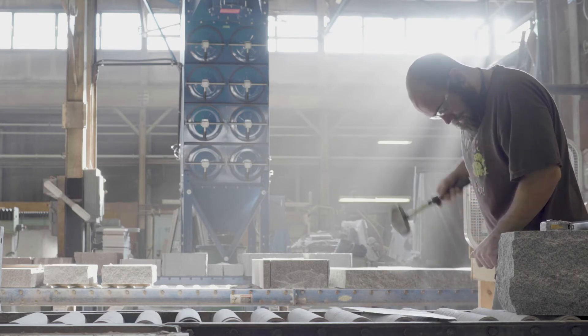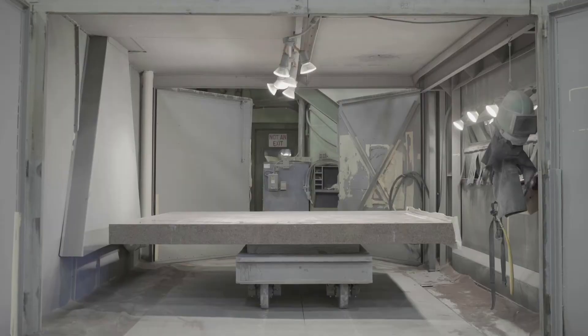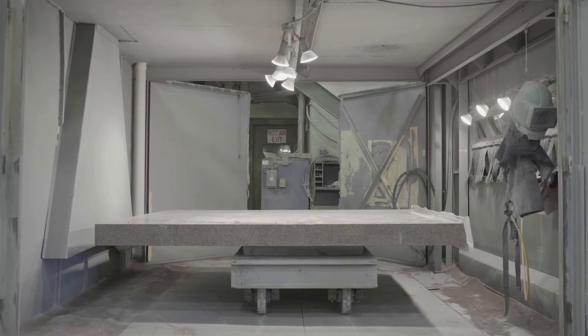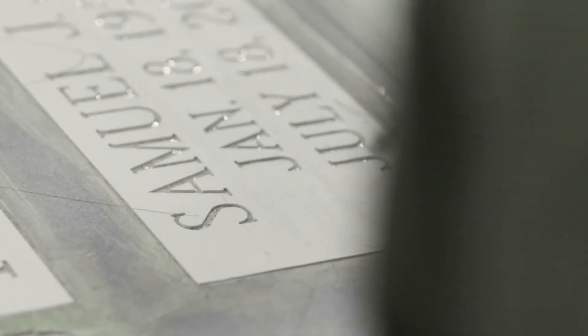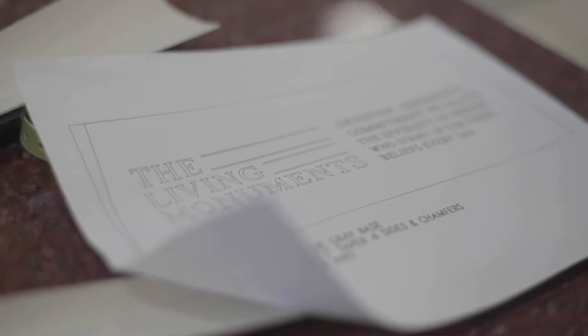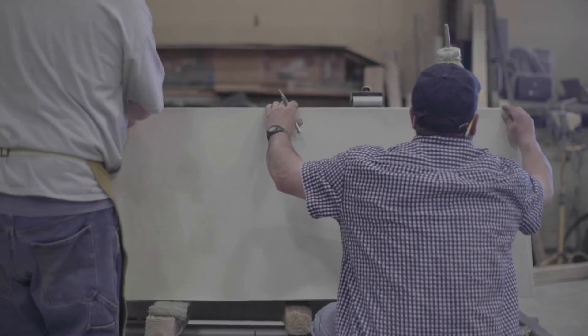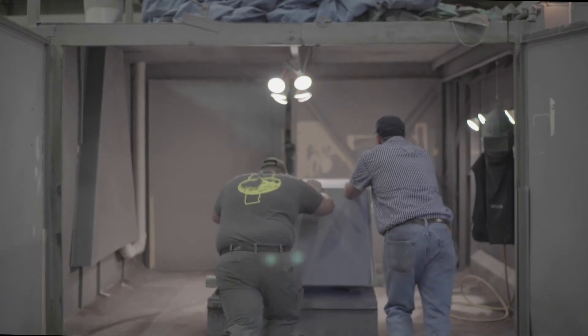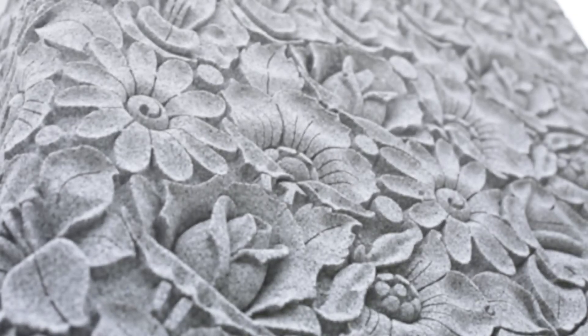Hand pitching is a technique used on some stones to achieve a natural look. Sand blasting is used in some instances to create smooth, matte finishes rather than the glassy finishes. Lettering, floral and other designs are created through a process called sand carving. First, the desired design is printed on a rubber stencil which is temporarily adhered to the stone. Portions of the stencil are then cut away to expose the underlying granite, then placed in a metal booth where the open areas are sprayed with millions of small steel beads, creating three-dimensional designs such as life-like flowers.